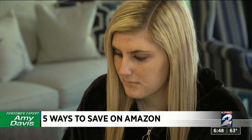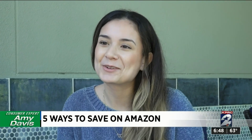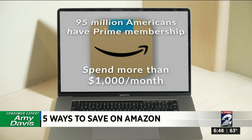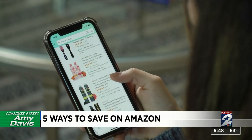Amazon has become a go-to for millions. More than 95 million Americans have a Prime membership and members typically spend more than one thousand dollars a month. But did you know there are some easy ways to save on your Amazon purchases?